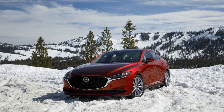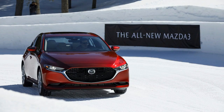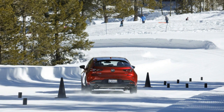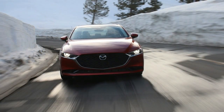To test the 3's driving certifications, Mazda conveyed us to Squaw Valley, California, roughly seven miles from the unplanished shores of Lake Tahoe. At 6,000 feet above ocean level, the hilly landscape gives an ideal winter play area to test the 3's new all-wheel drive setup before we plummeted into Sacramento, where it was at that point springtime, for testing in regular conditions.